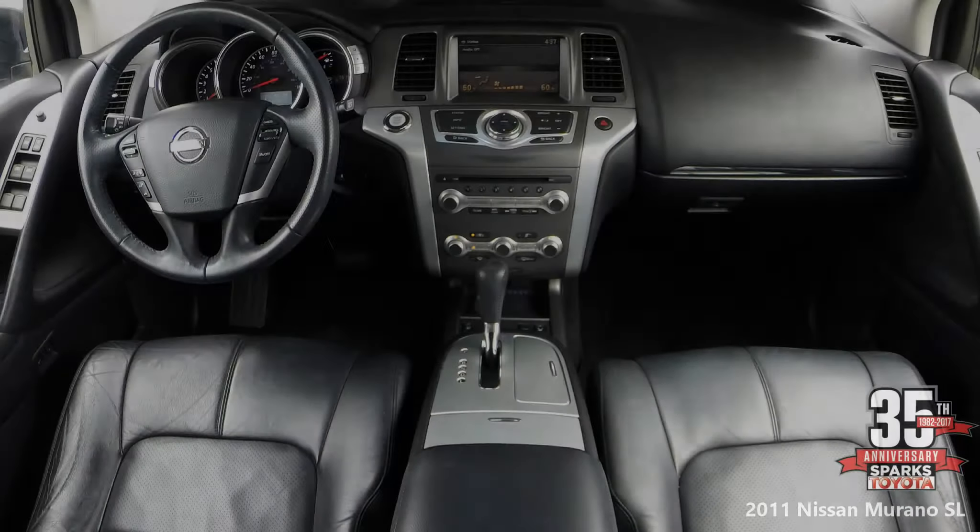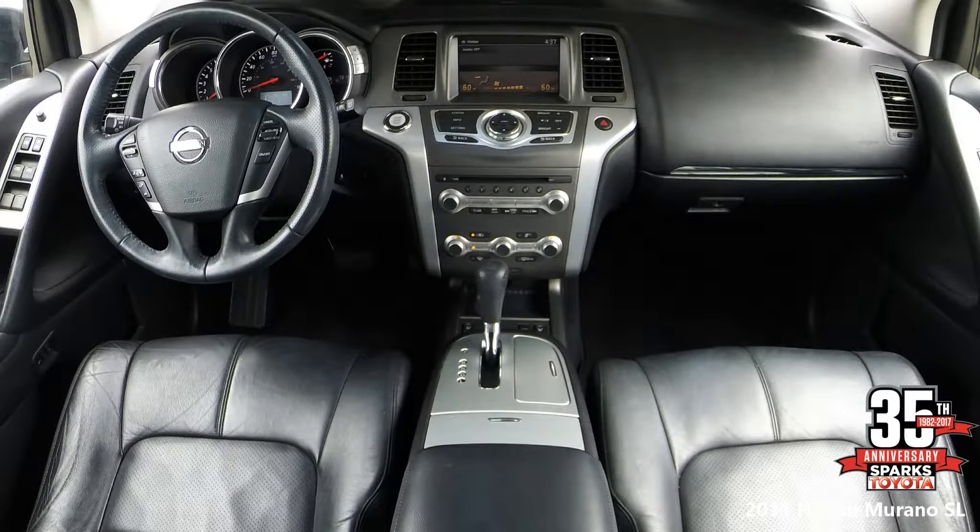Over in the front seat you have front heated bucket seats, an 8-way power driver's seat with memory and a 4-way power passenger seat. It does come with push button start with metallic trim accents throughout.